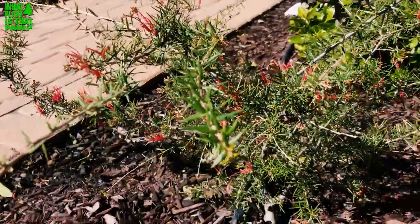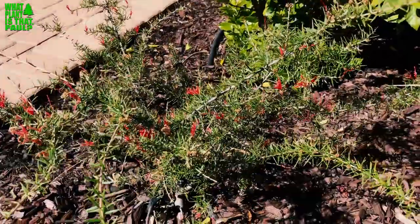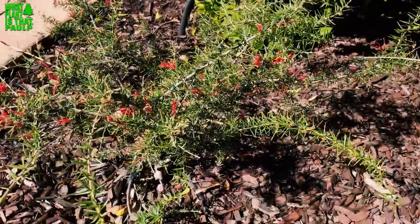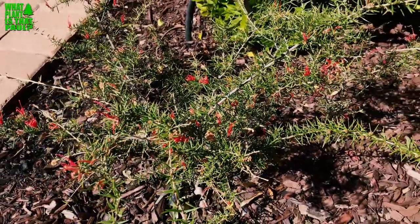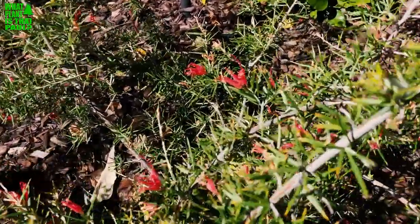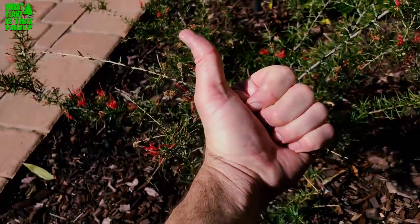Definitely on the cool plant list. There are several different grevilleas similar to this Grevillea juniperina — again, this is the lava cascade. It will spread to about three to five feet, does well with pruning, and the flowers are gorgeous. Give us a like and a subscribe and we will keep them coming. Have a good day!